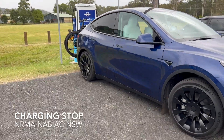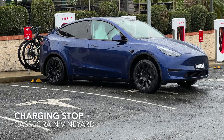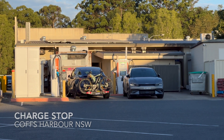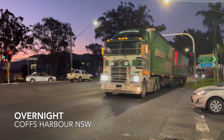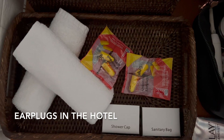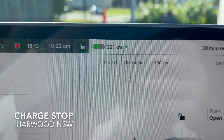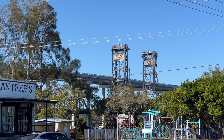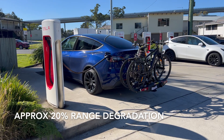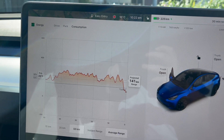It became quite apparent early in the trip that range was reduced, and we did find ourselves stopping more frequently for a charge than we normally would. What we're finding by dragging the e-bikes around with us is we're getting something like 20% less range due to the poor aerodynamics of having the e-bikes on the back.